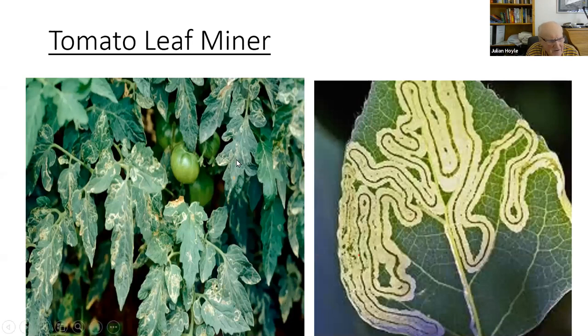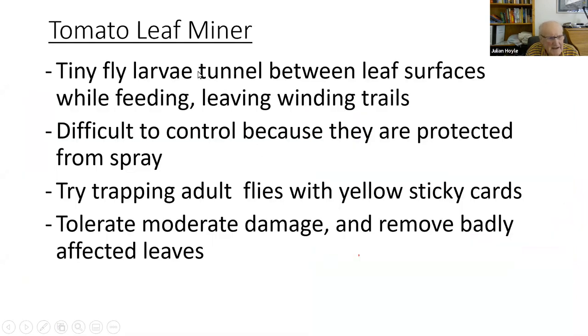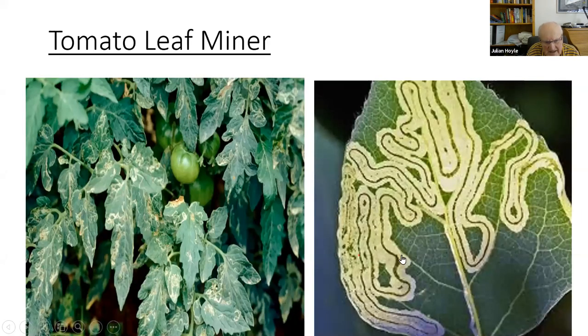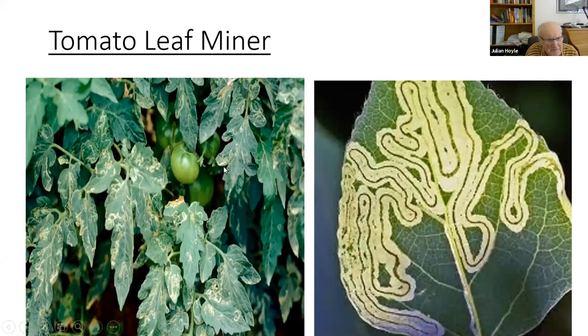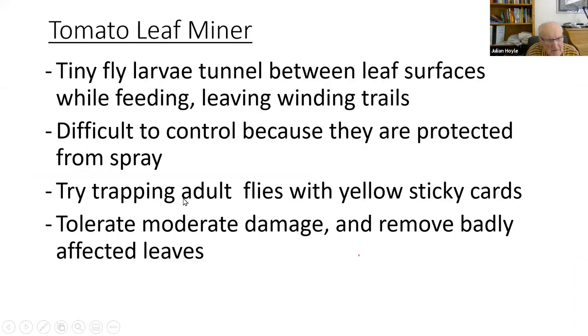Tomato leaf miner is something nearly all of us who grow tomatoes encounter. It's a tiny larva that tunnels between leaf surfaces while feeding, leaving winding trails. You cannot control it because they're protected inside the leaf — spray on top or bottom will not reach the larva. You could try trapping the adult fly with a yellow sticky card, or tolerate moderate damage and remove badly affected leaves. For the most part there's nothing you can do — just put up with it.